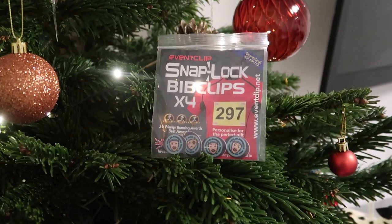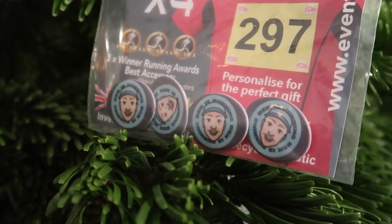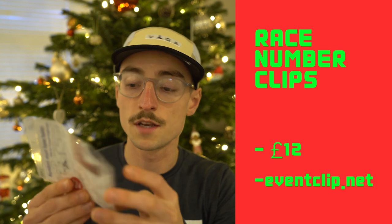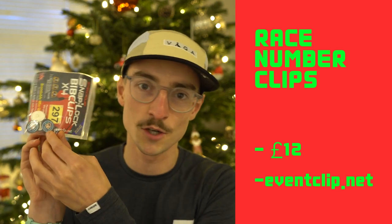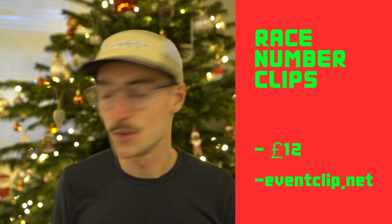My thirteenth and final gift idea are these little bib clips, sent to me by a subscriber called Graham — thank you! These are snap clips that fit on the corners of your race numbers and help keep them secure on your top throughout the race. They're available at eventclip.net, around £12 for four, and you can personalise them — maybe put a picture of your face on there so they've got a little photo of you while they're racing.